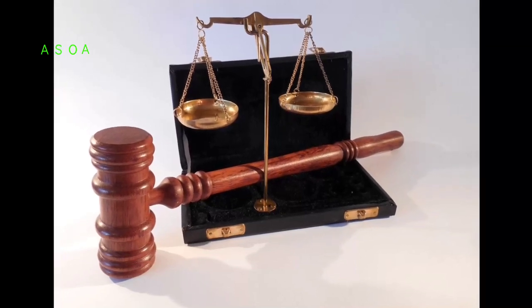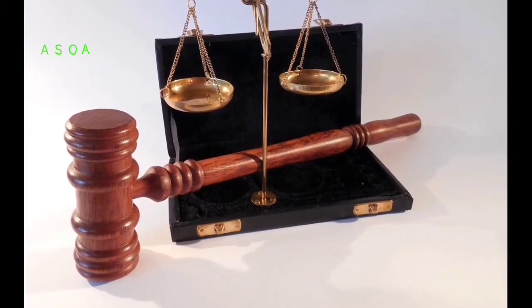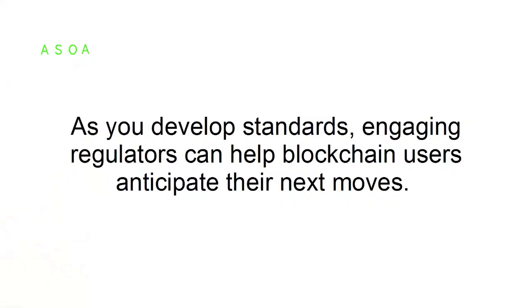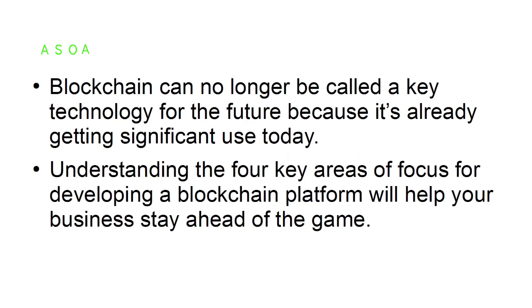Navigating regulatory uncertainty: the regulatory requirements of blockchain will continue to evolve. If companies continue to avoid the technology while the rules are being developed, they run the risk of falling behind their competition. Engaging regulators as you develop standards can help blockchain users anticipate their next moves. Blockchain can no longer be called a key technology of the future because it's already getting significant use today. Understanding these four key areas of focus will help your business stay ahead of the game.